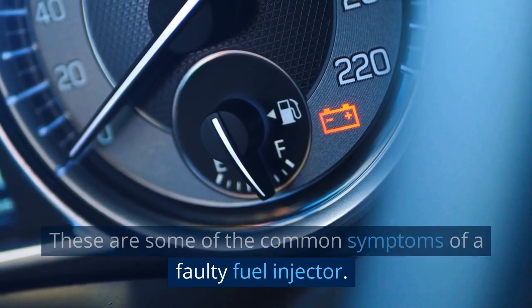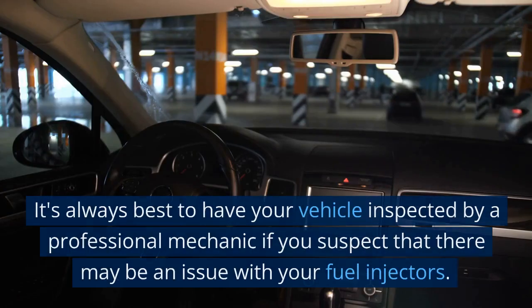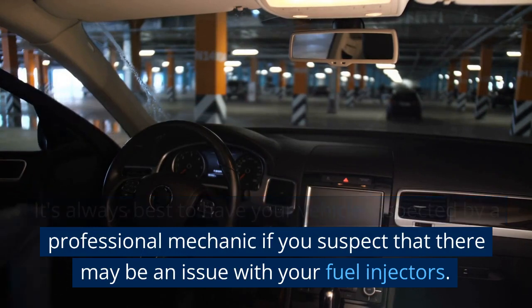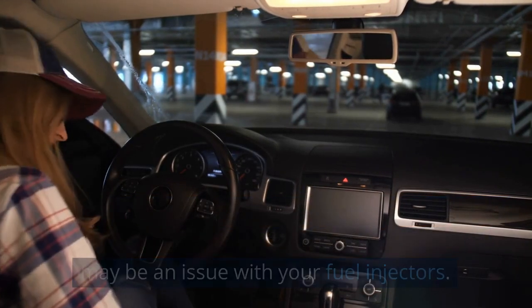These are some of the common symptoms of a faulty fuel injector. It's always best to have your vehicle inspected by a professional mechanic if you suspect that there may be an issue with your fuel injectors.